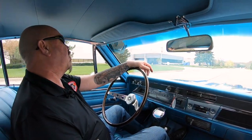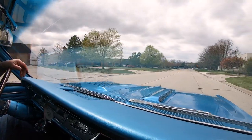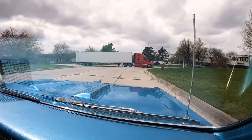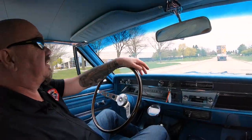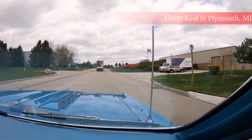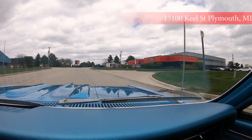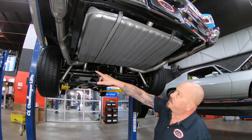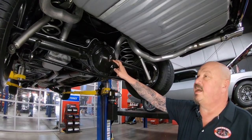Every car in inventory at Vanguard goes up on the lift and we show you the bottom side — we go through it and show you what we look for so you know exactly what you're getting. It's got a new tank, looks like new straps, new exhaust system, and beautiful paint on the frame. On the rear end housing, we've got a 12-bolt here with a 3.73 gear, and it is a Posi. The brakes are drums in the back and the guys will pull those apart to make sure they're in good working order before this car gets delivered.